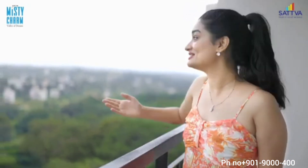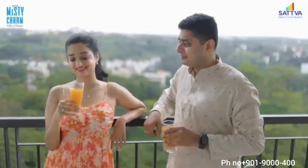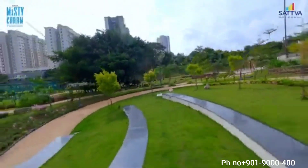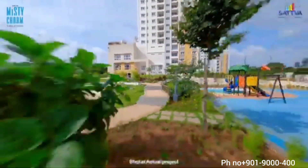It's time to relive the charm of old Bangalore where your next door neighbor is a misty valley. These premium homes offer the charm of old Bangalore with lush open spaces and stunning valley views.